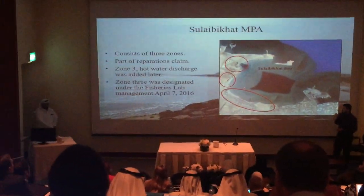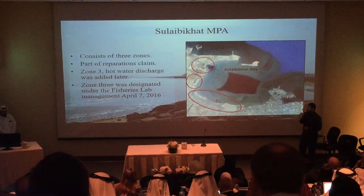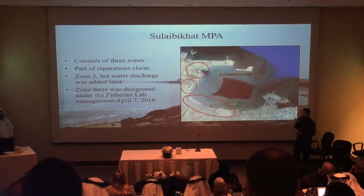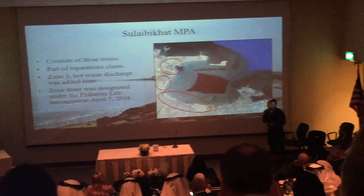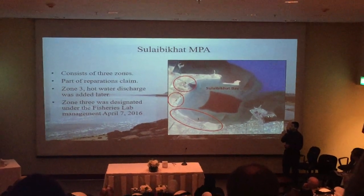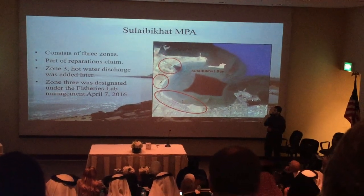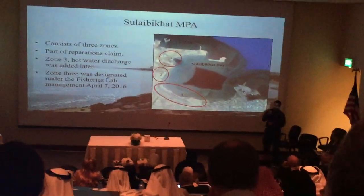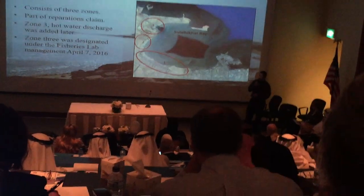Zones 1 and 2 are still being managed through pristine management, with very little activity there. The unique part about Zone 3 is this prune here — this is the hot water discharge for the power plant. You have a marine protected area that exists simultaneously, symbiotically, with the discharge line from the power plant. The intake line is here and the discharge line is here. If you didn't have a power plant discharge, maybe you wouldn't have an MPA today. It's a very strange and unique situation.